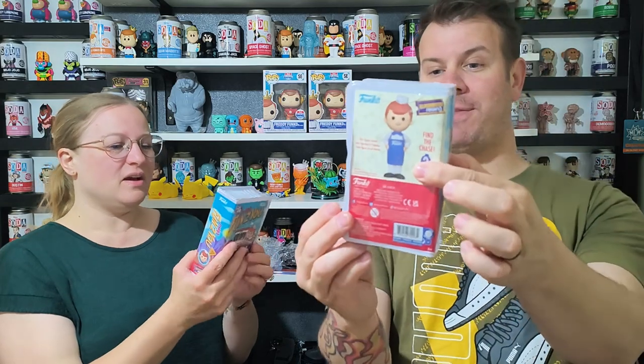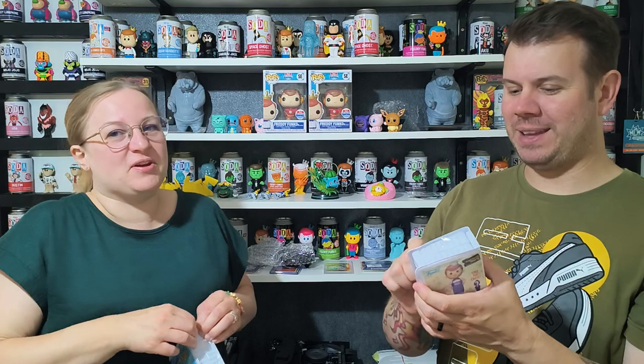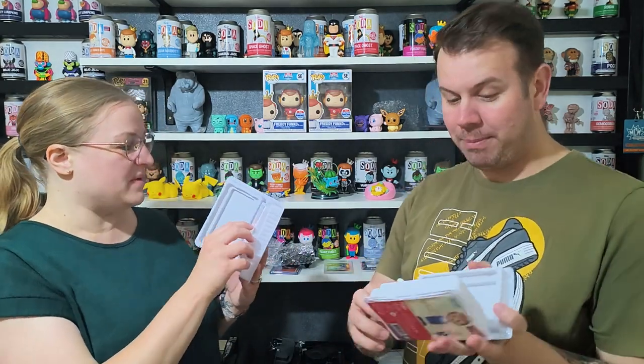The chase version is properly translucent — really nice — but it doesn't come with Blip unlike the regular. Now for the cassette Freddy Funko — this is all the Blockbuster theme. There's a chance of a chase on this one too. It's very nostalgic — VCRs, rewinding tapes, 'be kind rewind.' The chase is black and gray, but ours is the normal version.